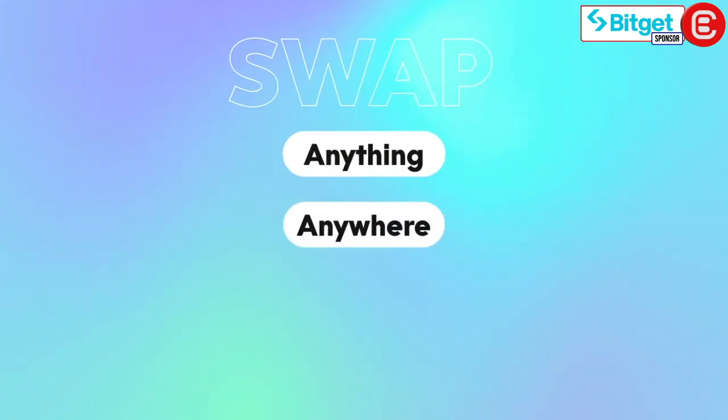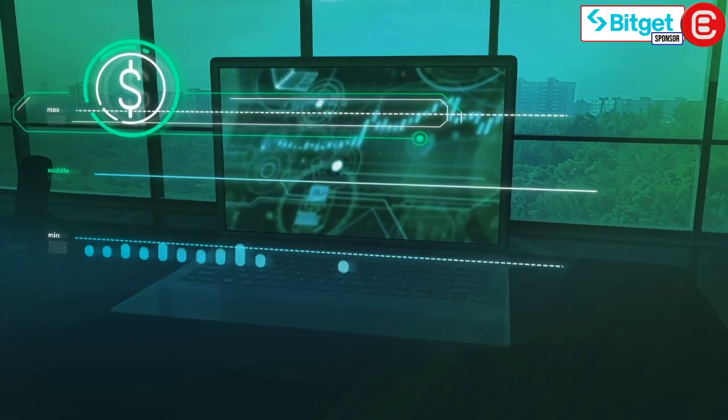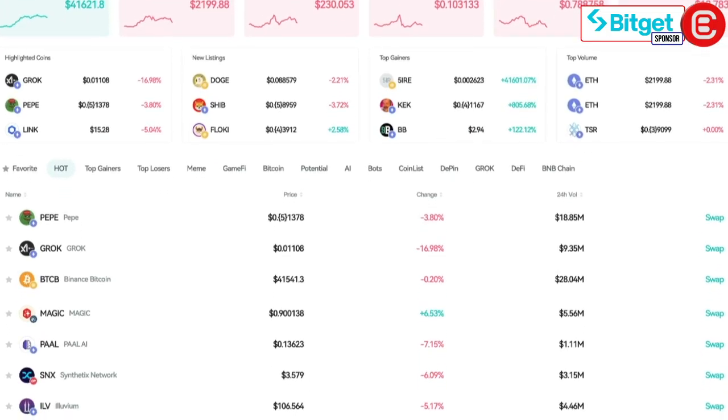Swap anything, anywhere, anytime. As the crypto ecosystem continues to evolve and grow, decentralized exchanges have gained immense popularity, emphasizing inclusiveness and convenience. BitGet Wallet takes this concept one step further with BitGet Swap, an integrated swap feature that aggregates liquidity from hundreds of popular DEXs, providing you with the best prices in the market.